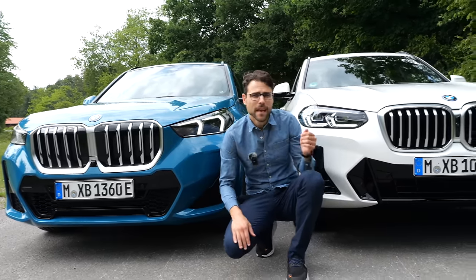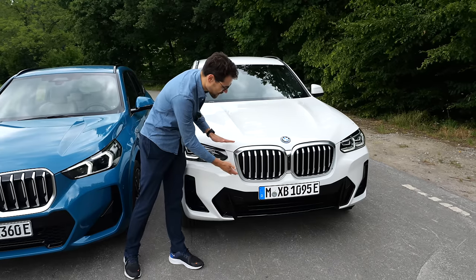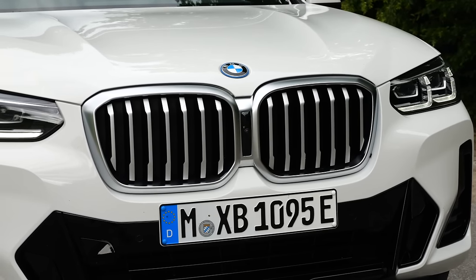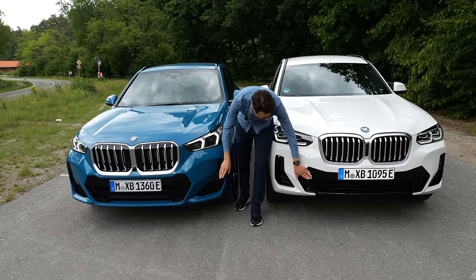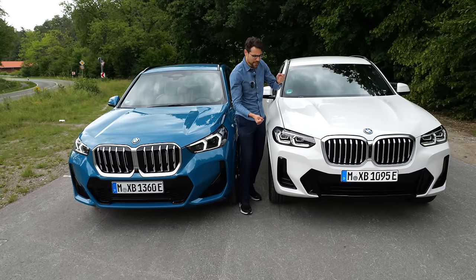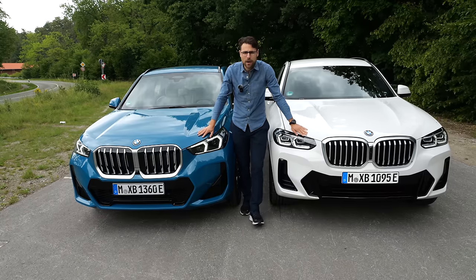And here we have Alpine White for the X3. It also has a large double kidney. Recently facelifted, this X3, but not as large. So they have some similarities. Both are also equipped with the M Sport Pack — that's why they both have this black accentuation in the lower part. The X3 being the bigger brother, of course, a little bit stronger, a little bit higher in the front. But I think both work design-wise.